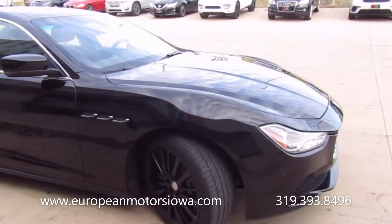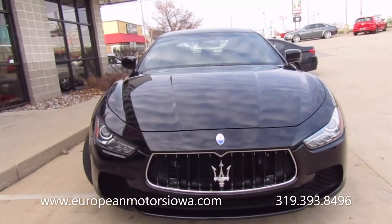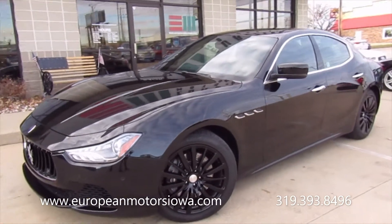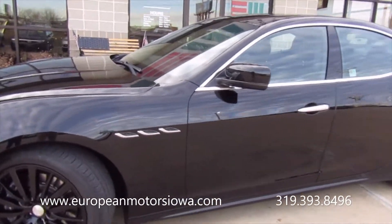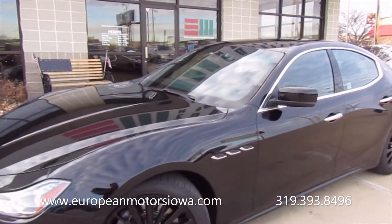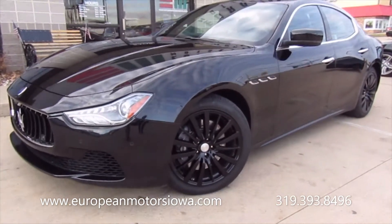This is going to be a really good deal for one of you guys out there. This is a Maserati customer satisfaction buyback, otherwise known as a lemon law vehicle. When this vehicle was new — in 2017, so two years old — it had an issue and the customer wasn't happy, so Maserati took the vehicle back. Because of that, this is going to be priced accordingly — just a really good deal for somebody.